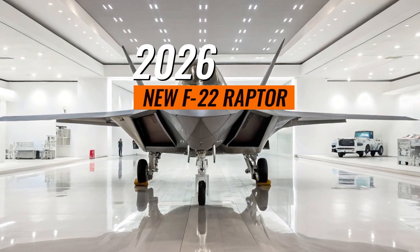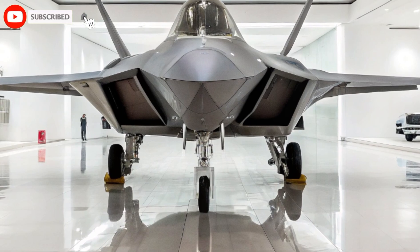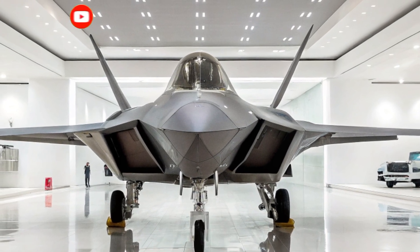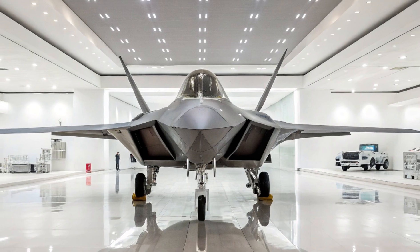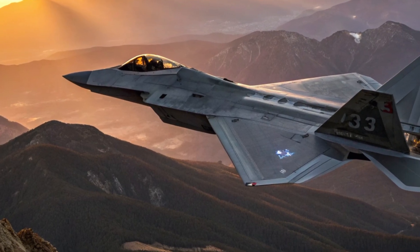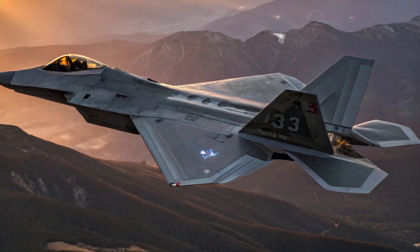Welcome back to BikeTac, your go-to channel for cutting-edge military tech, defense breakthroughs, and supersonic innovation. Today, we are diving into a game-changing reveal: the 2026 F-22 Raptor. With official launch footage finally released, the world is seeing just how far 5th generation air superiority has evolved — and it might just have rewritten the future of aerial warfare.